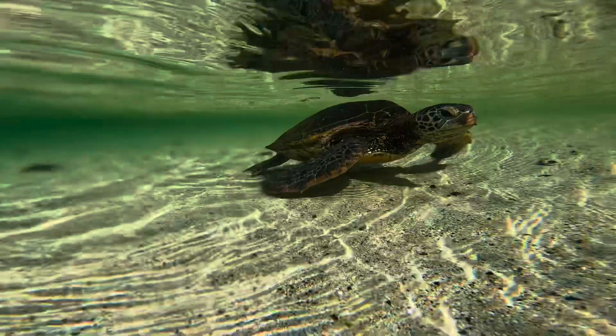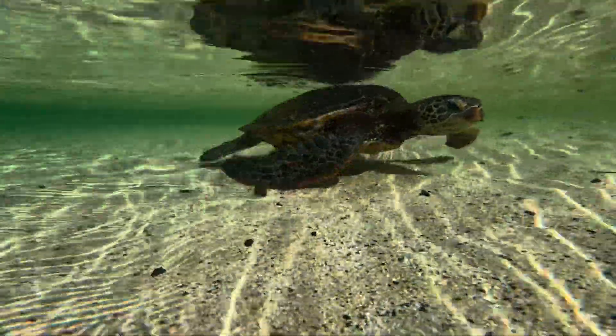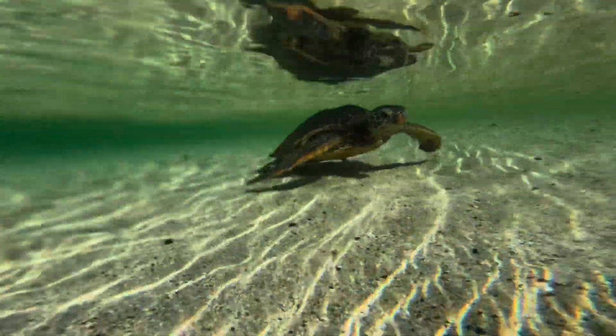I am using the GoPro 11 to film this, just in case you're wondering. It's on a pretty long pole, so I'm actually pretty far away from this creature. And you can see I am not bothering her at all — she's just enjoying her morning swim.